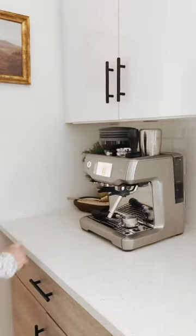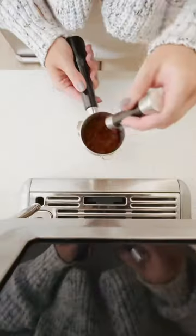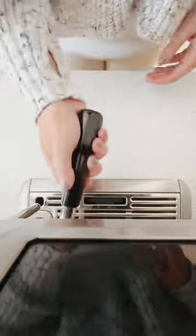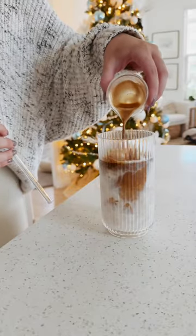This smart espresso machine is touchscreen. There are so many fun pre-programmed drinks, and it includes a bean grinder as well as a milk frother. You can even select an exact temperature for your steamed milk. It's simple to clean, easy to set up, and it makes the best espresso ever.